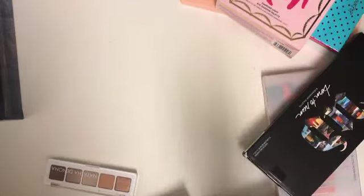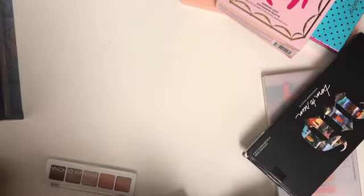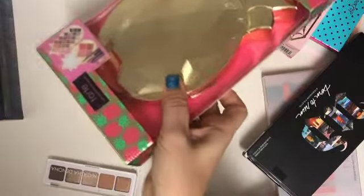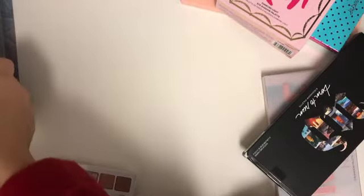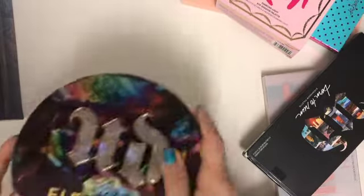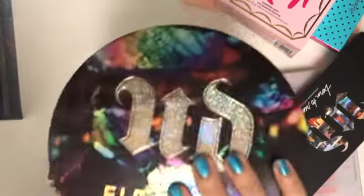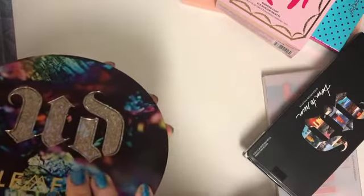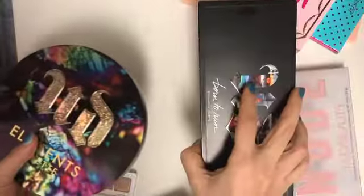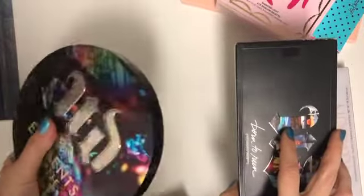Also, another holiday palette that quickly went on sale was the Tarte Pineapple palette — not a huge favorite. The Elements palette was a good palette but also went on sale, probably because compared to the Born to Run palette it has less everyday use, while Born to Run continues to be a staple.